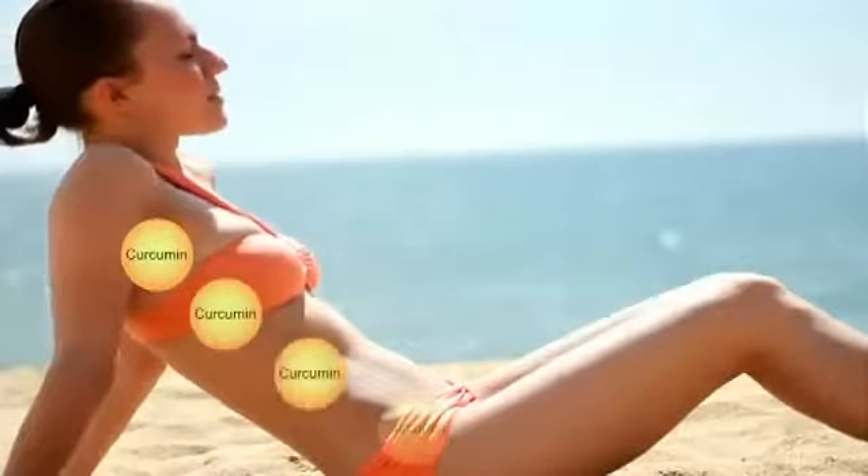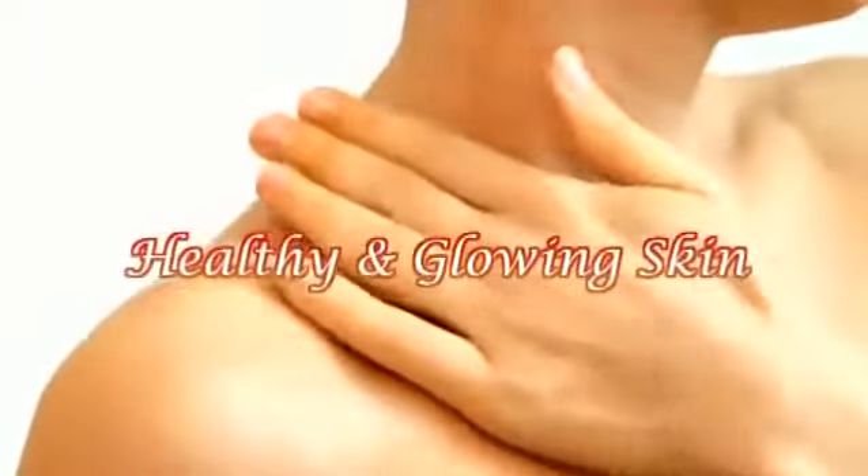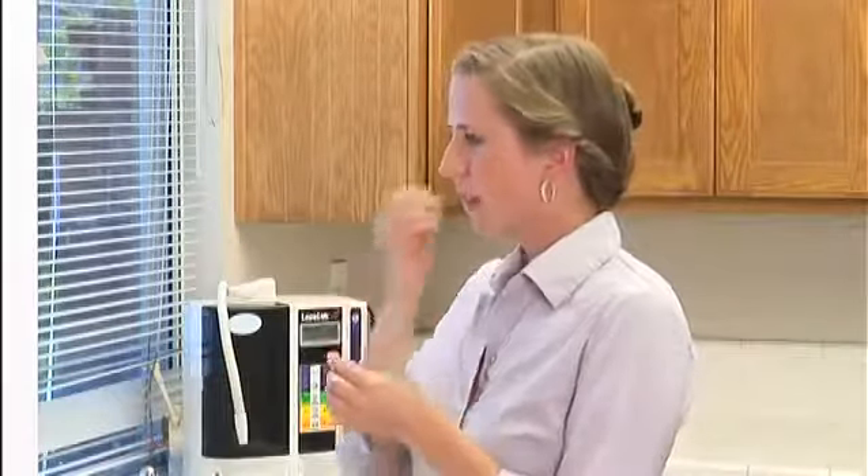Curcumin is also known to help treat dry skin caused by sun damage, allowing you to enjoy healthy, glowing skin. With so many pollutants in today's environment, it is comforting to know that there exists a product like Kangen Ukon Sigma to add nutrition and balance to your body and mind. For more information on the holistic properties of turmeric, we highly suggest reading further — you will learn what turmeric is and why it's considered so healthy by nutritionists around the globe.